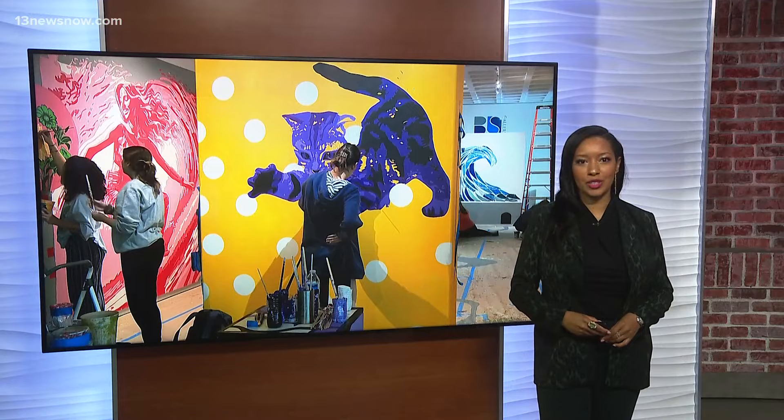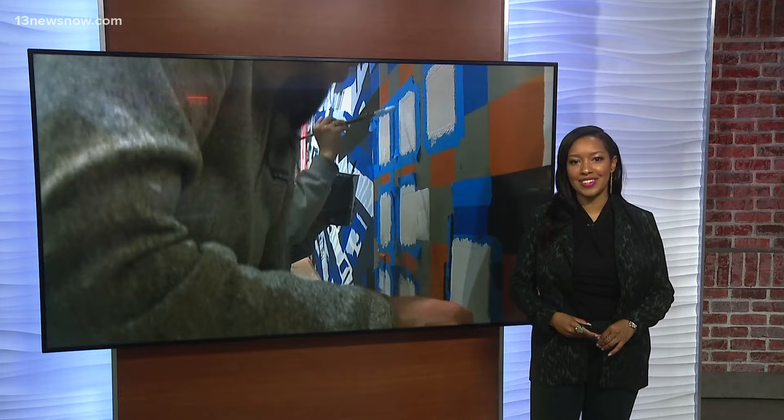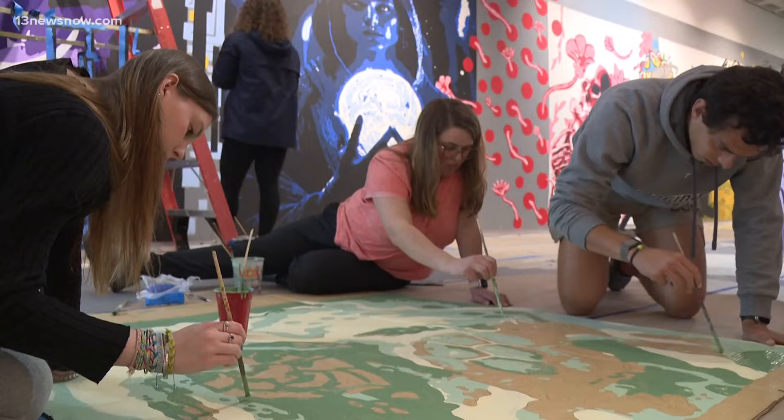New at 5:30, we're getting a sneak peek at a new mural going up at Virginia Wesleyan University. Students have worked on the paintings for months, and today they put the finishing touches on their artwork. Photojournalist Jason Walsh gives us a look.